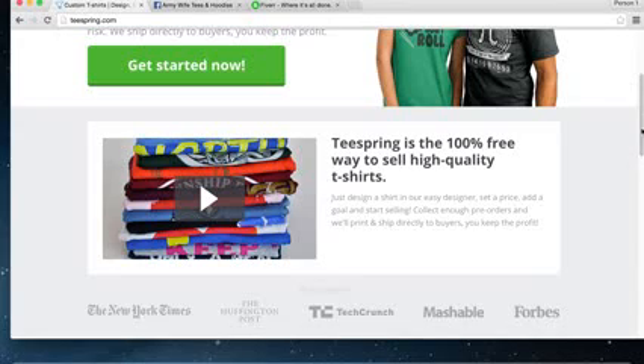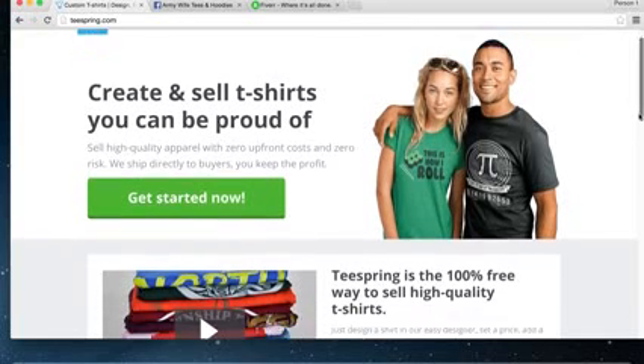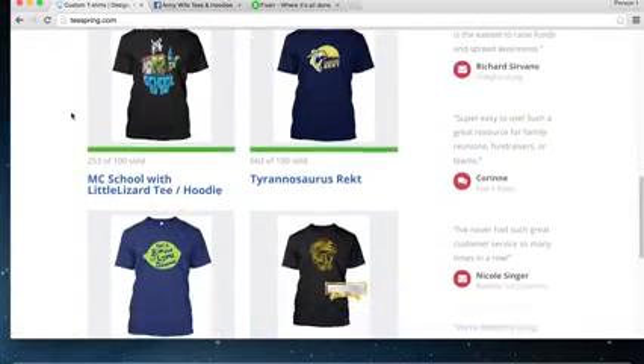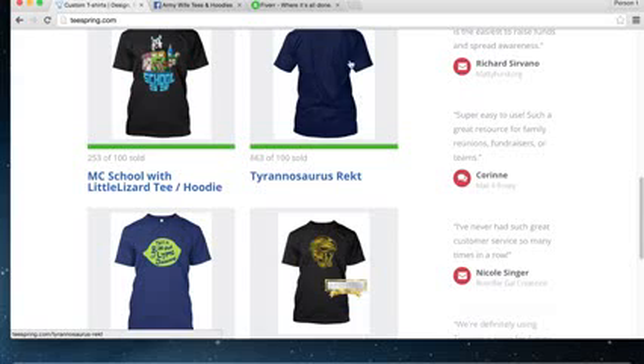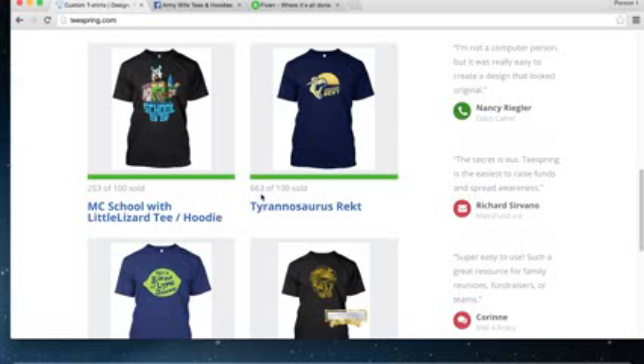I'm going to dive right into it. I'm on teespring.com — this is just one website you can use to sell t-shirts for free, basically without having any product at all. You can now create your own t-shirt company using Teespring or a similar platform. Here are some of the more successful campaigns on Teespring right now. This guy was literally just at 660 sales — I watched it go up within the last 10 minutes.